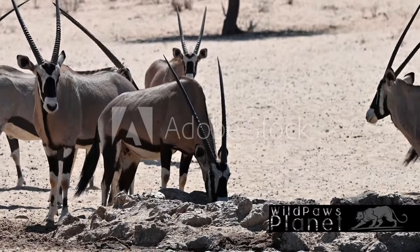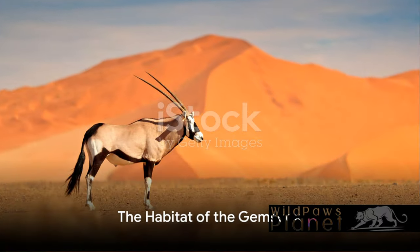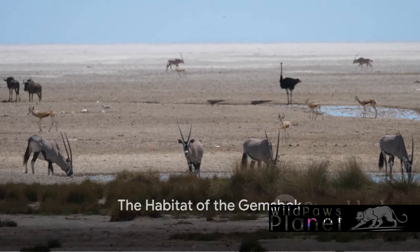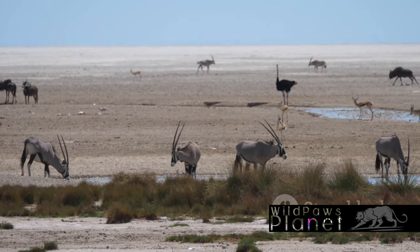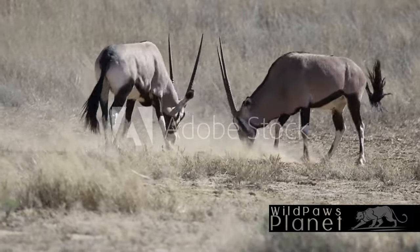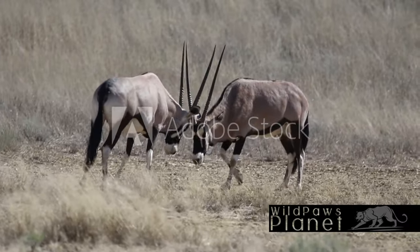The Jemsbok, a remarkable dweller of the African savanna, is a sight to behold. Imagine a creature that thrives in the harsh, arid landscapes of Africa. This is the environment where the Jemsbok, a true desert dweller, calls home. The Jemsbok has a preference for desert and semi-desert regions where conditions can be incredibly harsh.